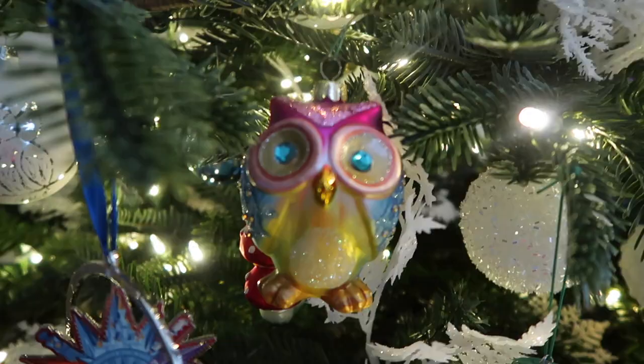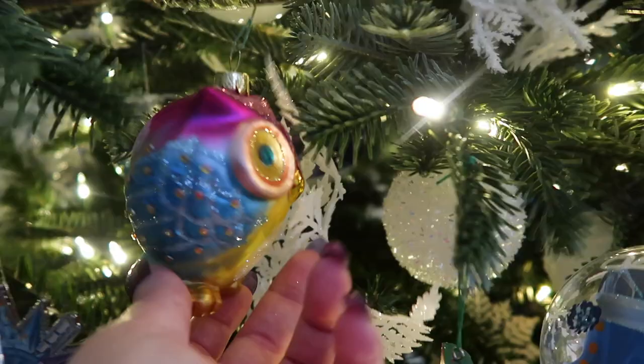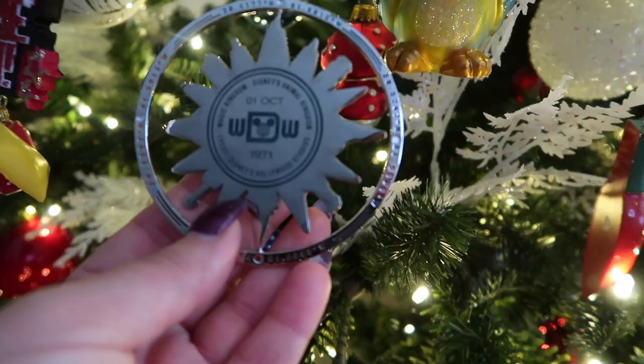This is another owl. I think she is a couple of years old for sure, and I think I purchased her at Pure One. She's very beautiful and sparkly, and I love her so much.